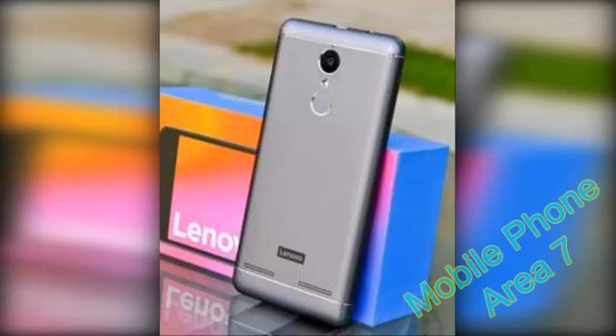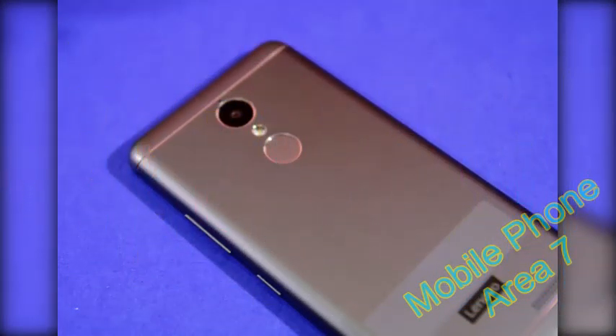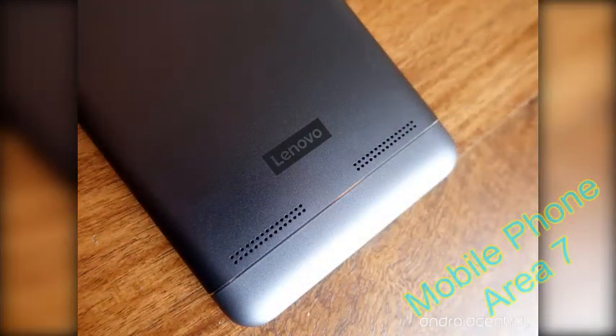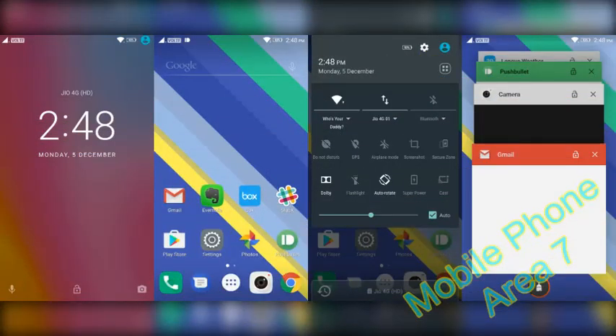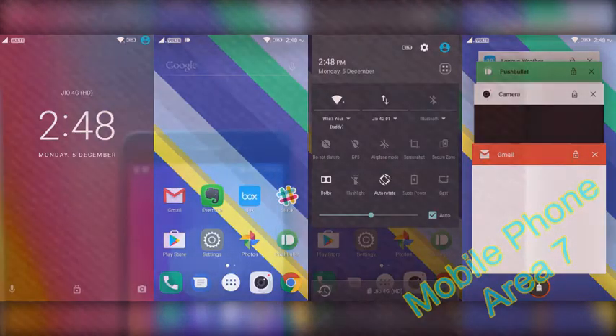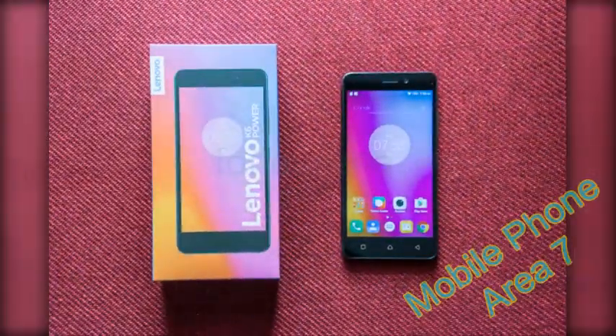In markets like India, the K6 Power will primarily be facing against the Xiaomi Redmi 3S Prime. Although a bit cheaper, the Redmi 3S Prime has a lower resolution display, less RAM, less storage, and no stereo speakers. It might seem, then, that Lenovo may have just beaten Xiaomi at its own game. But that's just on paper — let's see what it's like in the real world.